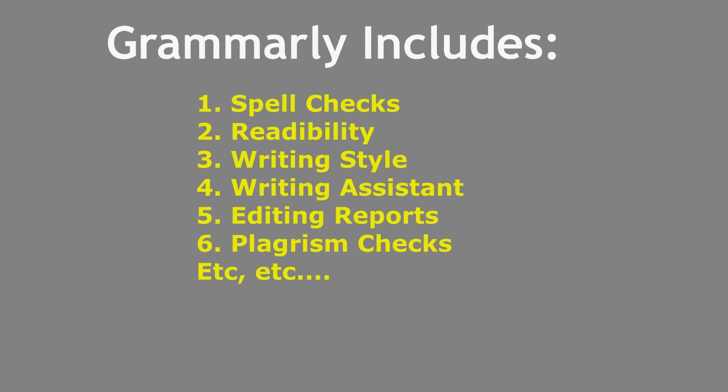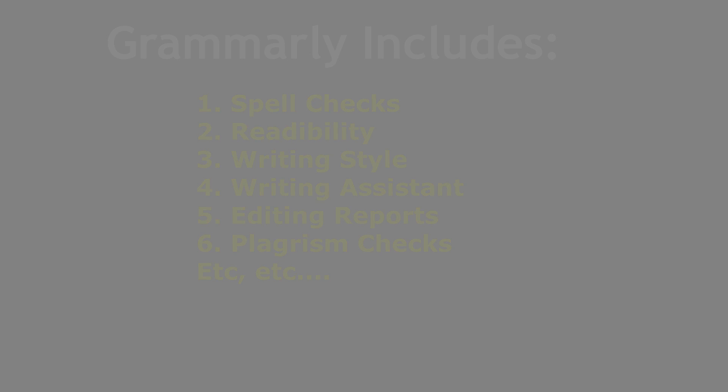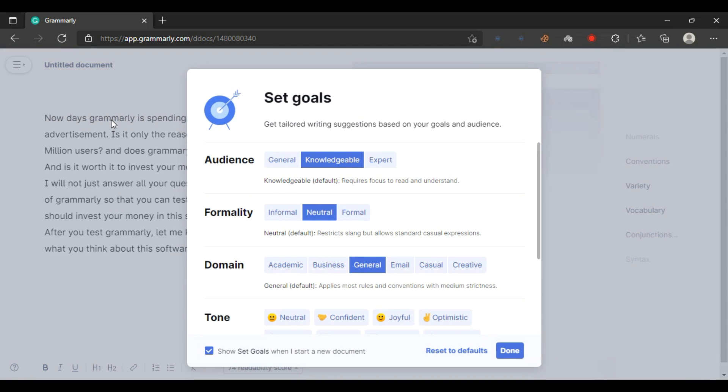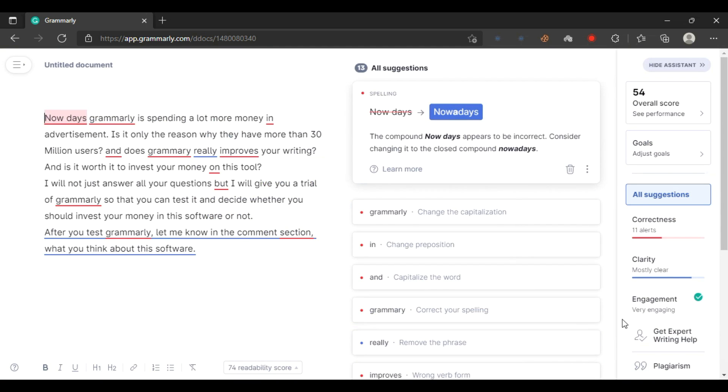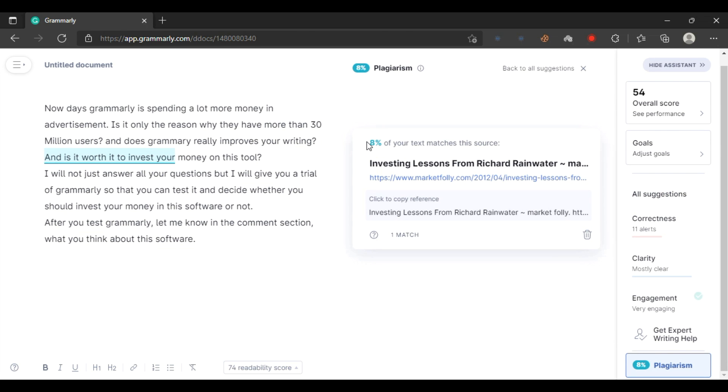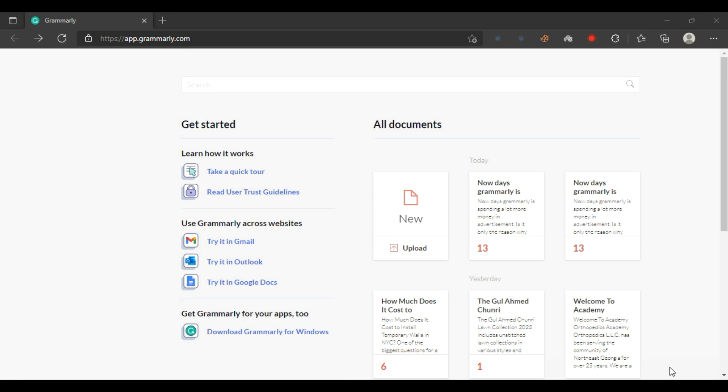It includes spell checks, readability analysis, writing style, writing assistant, editing reports, and plagiarism check — which is really important if you are a content creator or own a website. They are constantly improving their algorithms to make it more clear and to understand writing like a human.